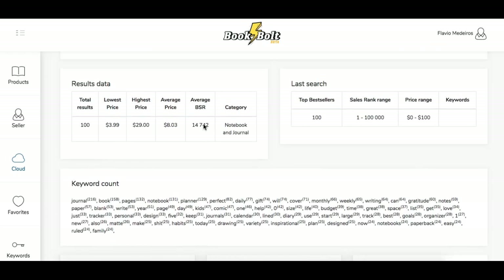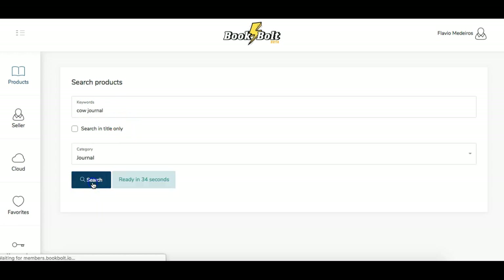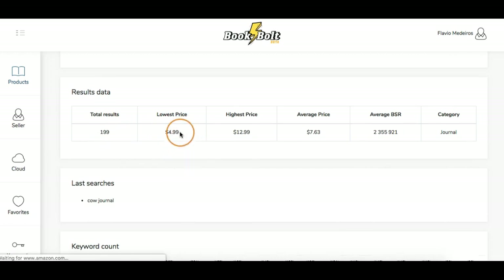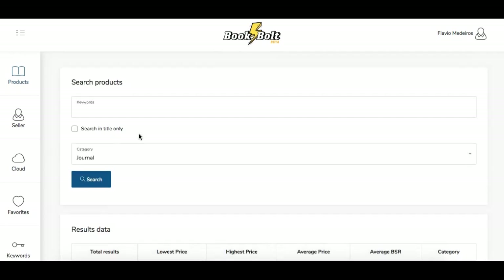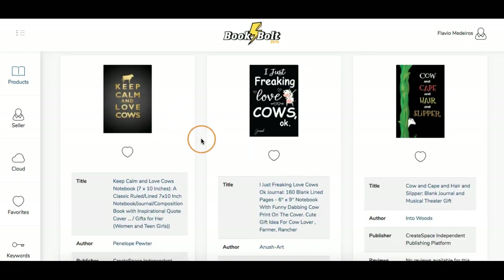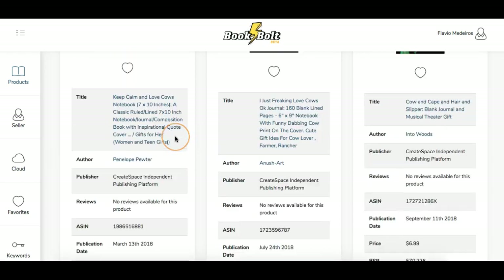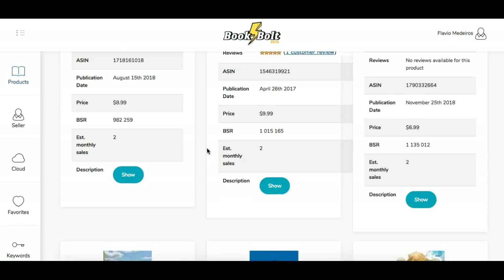So instead I can do 'cow journal' and hit search. Now here are my results — 199 total results. It gives me lowest price, highest price, average. Now I can really utilize this keyword count area because I got specific. I want to create a cow journal, so I can use these keywords: 'cow,' 'cows,' 'love,' 'anyone who loves cows,' 'animal' — take a look at all of these, as they are the top keywords used. This first result has 172 estimated sales, with a big drop-off after that, so this may not be a great niche.